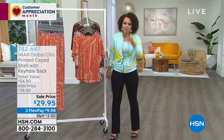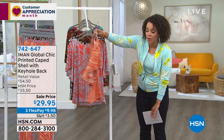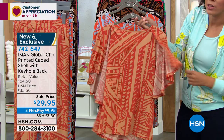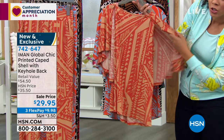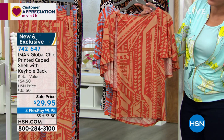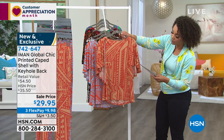We have so many sale prices on items that are customer picks. This is one of the brand new tops — a printed caped shell keyhole back. I wanted to wear this top. I love that little keyhole detail and the cape. If you like the breathability of sleeveless tops, this little cape gives you great coverage. This is the top that just says wow. Three reviews so far — all perfect five stars.